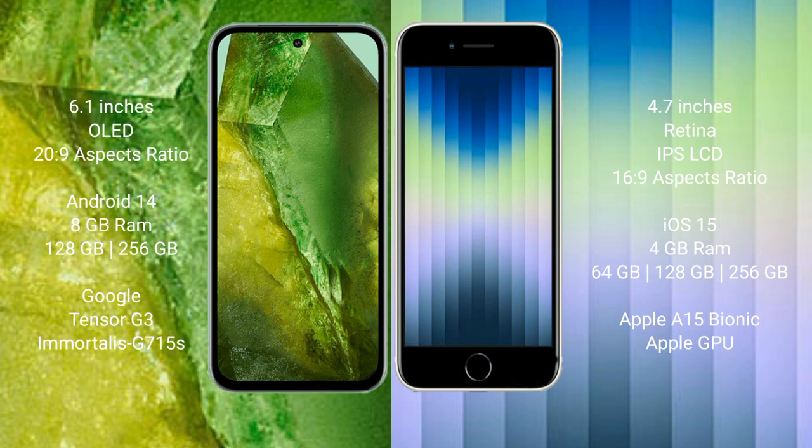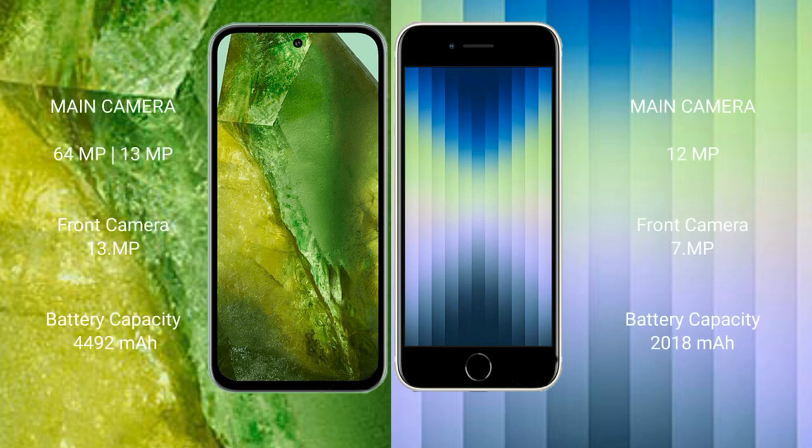The Google Pixel 8a features a dual rear camera setup with a 64-megapixel plus 13-megapixel configuration, and a 13-megapixel front camera. The iPhone SE features a single rear camera setup with a 12-megapixel lens and a 5-megapixel front camera.